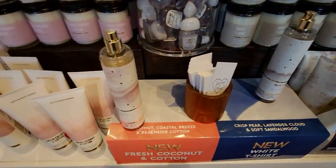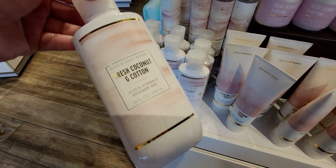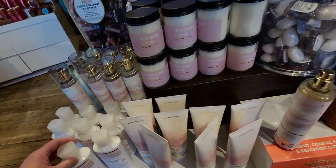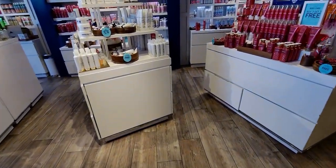The body cream right there — white T-shirt smells so good, like CK1, it reminds me of that. And we have the fresh coconut and cotton shower gel. I always think that's the lotion whenever I go to grab it. Here's an overview of that table.